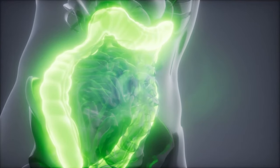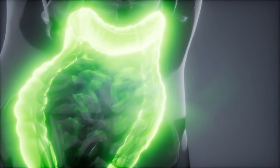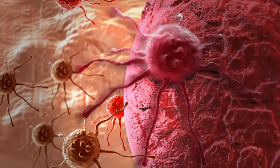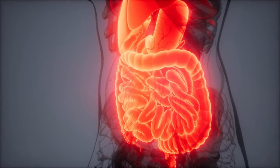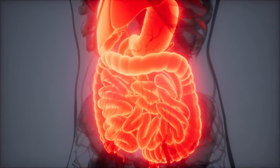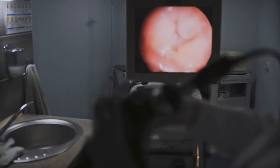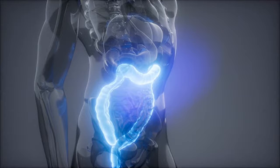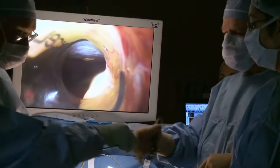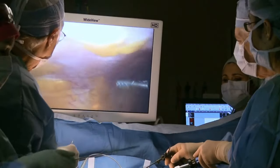A colonoscopy is an exam that lets a doctor closely look at the inside of the entire colon and rectum to find polyps or signs of cancer. Polyps are small growths that over time can become cancer. The doctor uses a flexible hollow lighted tube about the thickness of a finger that has a tiny video camera on the end, which is gently eased inside the colon and sends pictures to a TV screen.